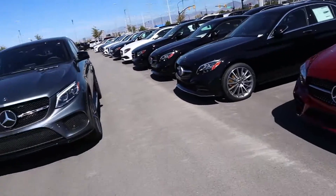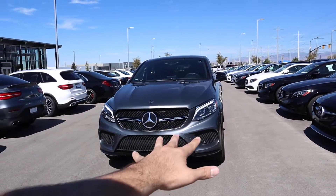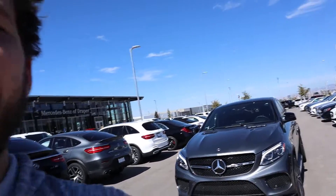Hey everyone, it's Ben Hardy here and as you can see behind me we are finally reviewing the Mercedes brand. Right here we have a 2019 Mercedes-AMG GLE 43, and as always we're going to do a quick walk-around on the car, then take it out to see how it drives. A big shout out and thank you to Larry H. Miller Mercedes-Benz of Draper for providing us with the vehicle — check out their inventory in the link below.